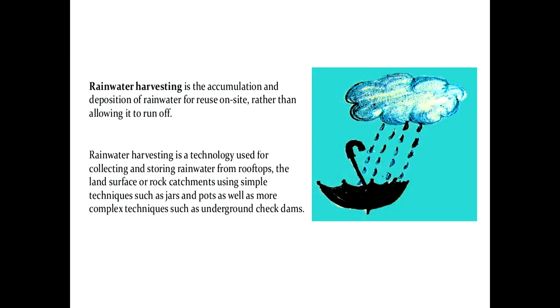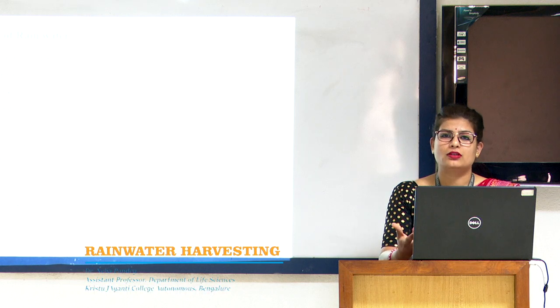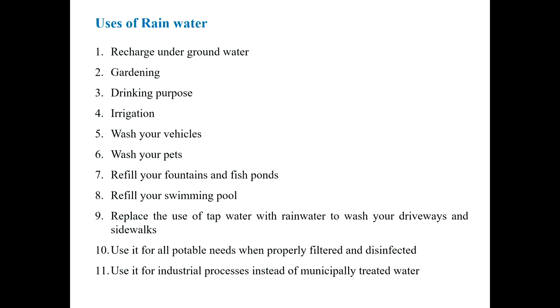The rainwater which is collected and stored can have many different applications and uses — like it can be used to recharge groundwater, for gardening, sometimes for drinking, then for irrigation, washing vehicles, washing pets, refilling fountains, fish ponds, and swimming pools. There are many other ways in which rainwater can be used.